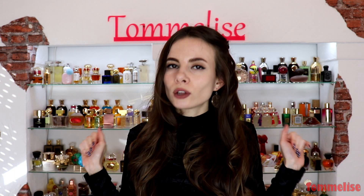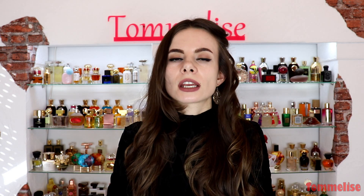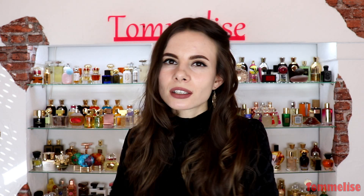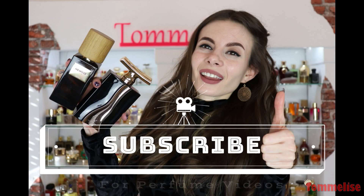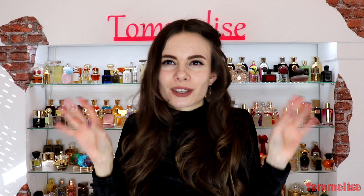Before we get started, I'd like to ask those of you who are here for the first time to subscribe to my channel right now and give this video a thumbs up, because that will really help my channel grow and this video get noticed. And once you're done with that, we can dive right into it. Hello and welcome, everyone, to today's black top list.